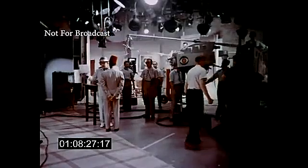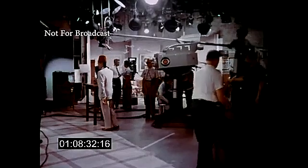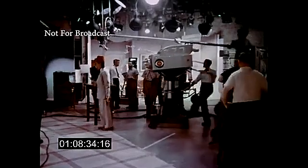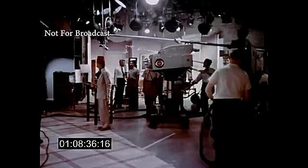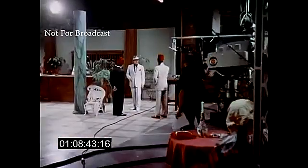Now let's take a look at another type of show being done in color. It's in the same studio, but Toast of the Town is gone, and the mystery show Danger has moved in. We have a different camera crew out on the floor, different performers, a different producer and director, and different problems.